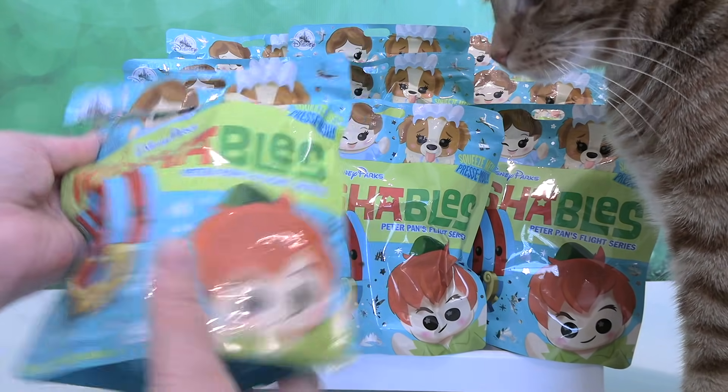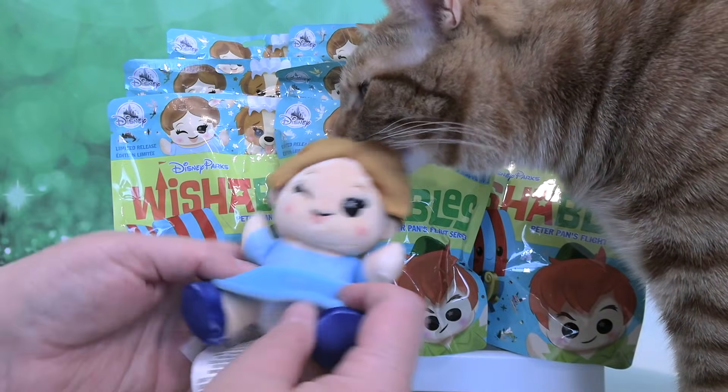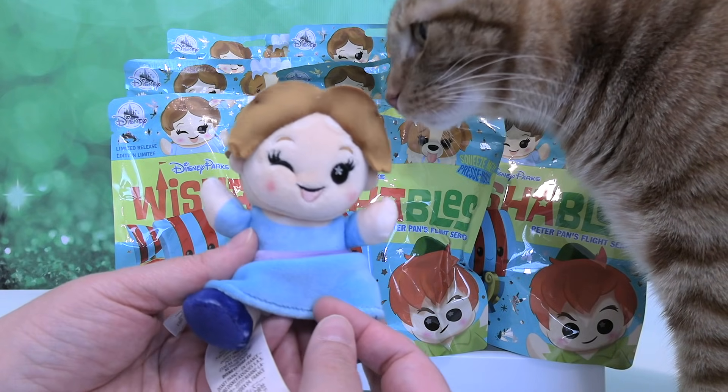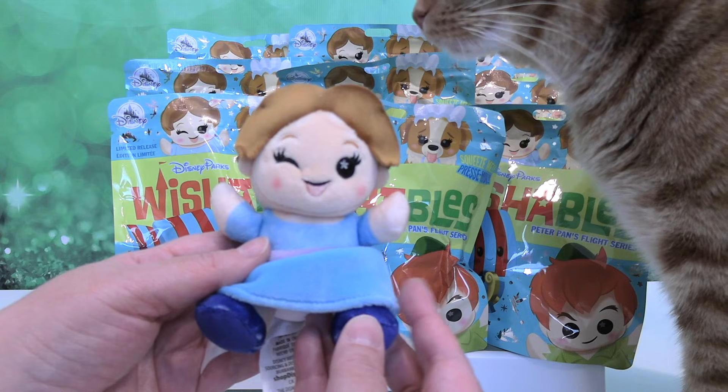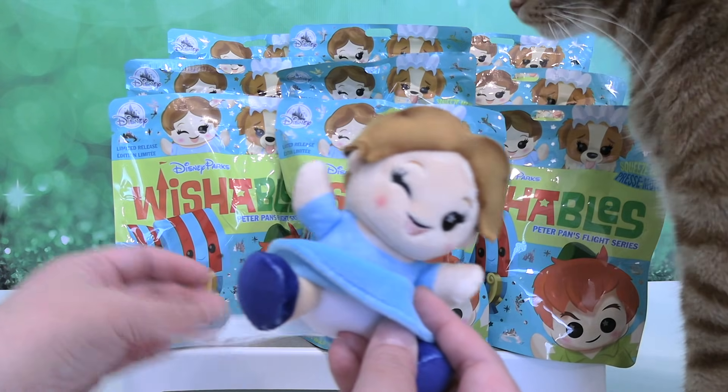I guess I'll just go first. I think Jack is in Paula's way. We have Wendy. Wendy is super cute. He's like, hey, that was not a kitty treat. I feel gypped. But Jack does collect wishables - he has his own collection.